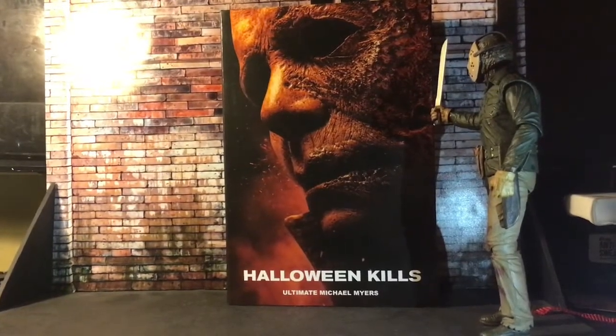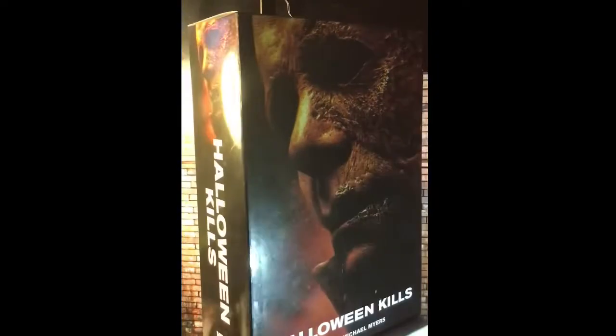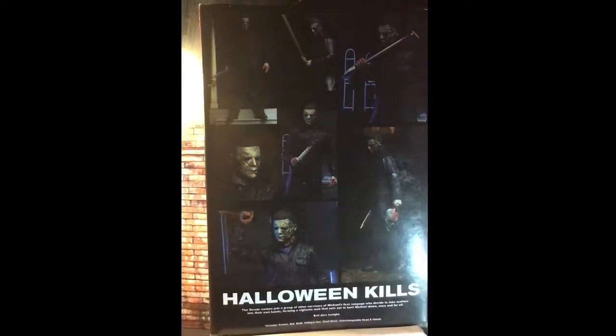Hello guys — hang on Jason, what the heck are you doing here? Come on man, get out of here. Your review's not until later. Okay, let me start over. This is Terminator Plays with another Spooktober entry and another review. Today we're going to be looking at the Halloween Kills Michael Myers figure, based of course on Michael Myers from Halloween Kills, which came out last year.